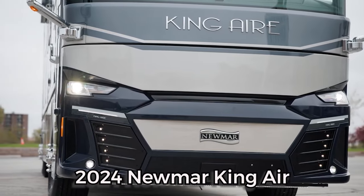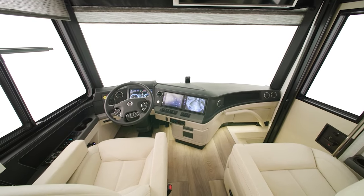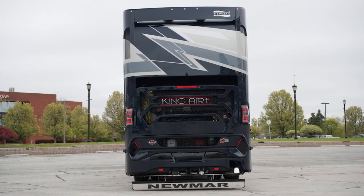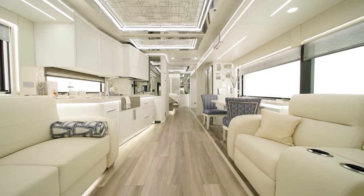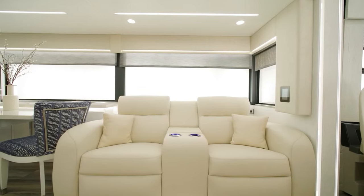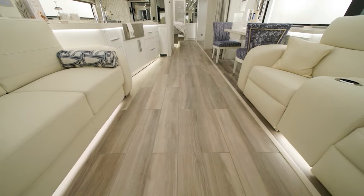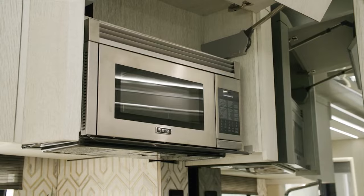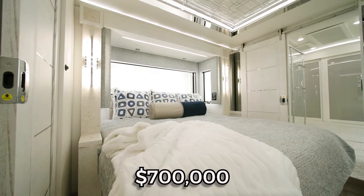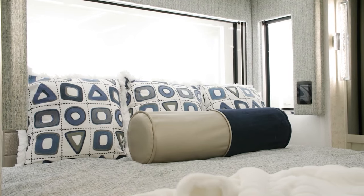The 2024 Newmar King Air stands as the pinnacle of Newmar's dedication to providing the absolute finest in motorhome amenities, appointments, and customization options. This luxury motorcoach is a testament to the uncompromising standards set by Newmar for those who demand the best. The interior is a luxurious haven featuring high-quality materials and finishes, a spacious and inviting living area, and a fully equipped kitchen with top-notch appliances. Starting at approximately $700,000, the 2024 Newmar King Air is an investment in a lifestyle of unparalleled luxury and comfort on the road.